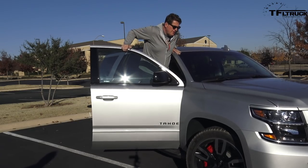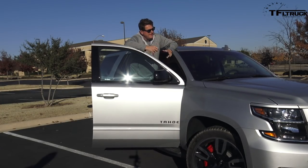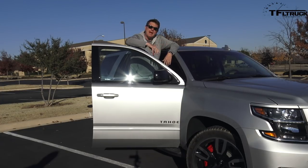The RST also comes standard with Chevy's magnetic ride control. These shocks sense the road something like a thousand times a second, adjusting to every road surface — or at least that's what the Chevy guys will tell you. How does that actually work when you're on the road? Only one way to find out — let's take it for a ride.